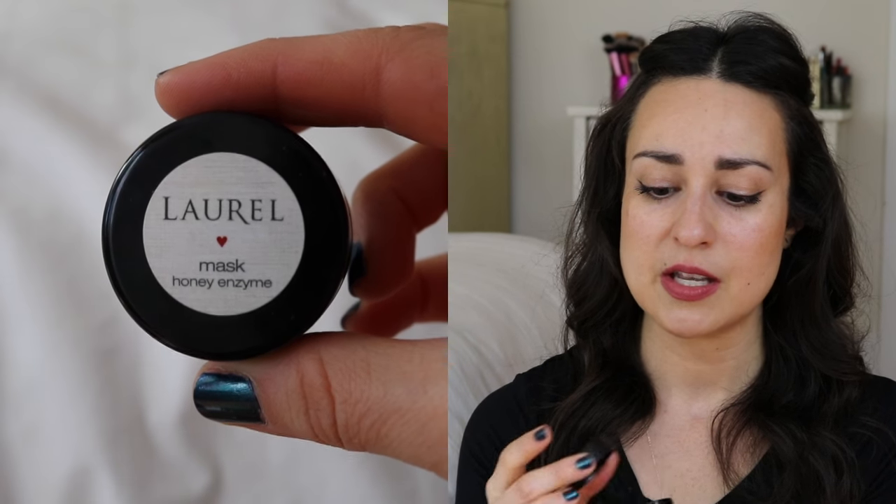The Laurel Honey Enzyme Mask was forgettable, though I do love the Laurel packaging — very high quality and substantial. It was like a less effective version of the True Nature Botanicals Protein Exfoliating Mask — the same concept as the Tata Harper Resurfacing Mask, those enzymatic or chemical exfoliators, similar to a pineapple mask. I just didn't find it did anything for my skin, and it was really unpleasant to use because it was so sticky. My hair would get stuck in it, so I could only use it right before getting in the shower.